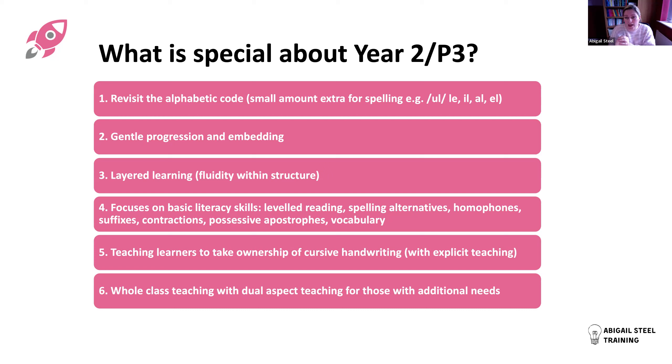There's a very small amount of extra code to introduce. For example, the 'all' sound: in Year One we focused on the '-le' spelling; we didn't address '-il', '-al', and '-el'. For reading those graphemes are fine, but for spelling they're a hard point. Now in Year Two we're introducing and concentrating on those. The progression from Year One to Year Two is really smooth and natural. We're embedding literacy skills from Reception and Year One with this idea of layered learning with fluidity.